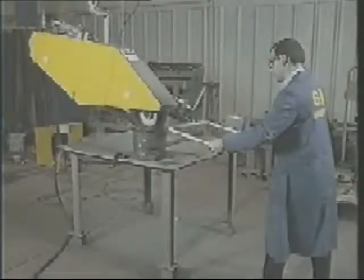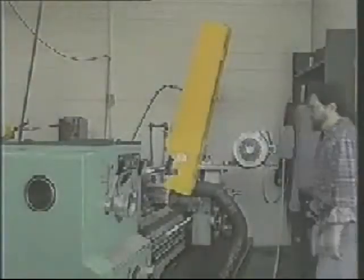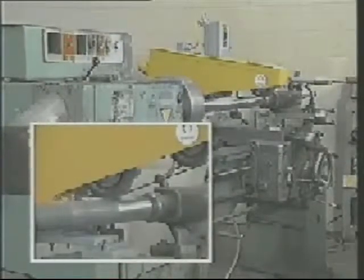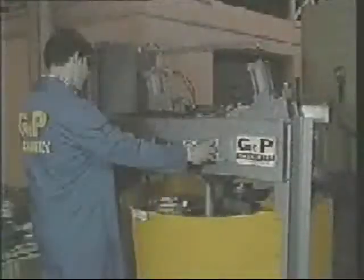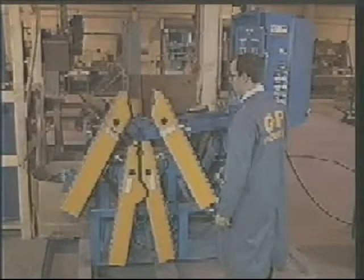For parts that are too large or heavy to be taken to a grinder, swing frame grinders can ease the load of the operator and increase production. An engine lathe can be used as a roll grinder when equipped with one of several models of G&P belt grinders. Custom-built machines are available for those special applications of polishing round parts.